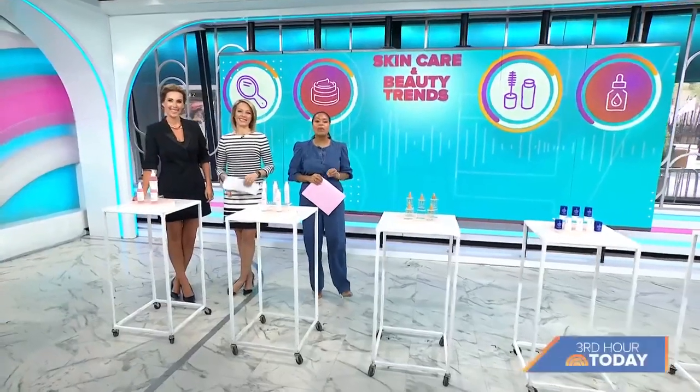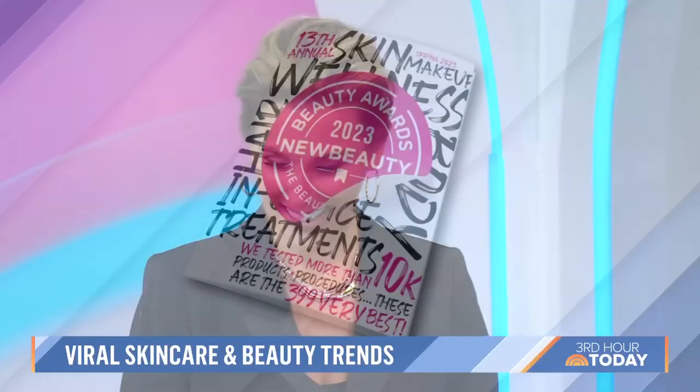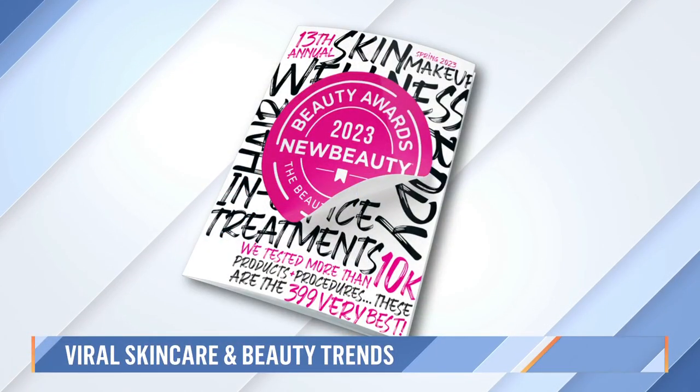We are back with a look at the latest viral skin care and beauty trends — from how to hydrate your skin to a new hack for your hair. Here to show us more is New Beauty's Senior Editor at Large, Sarah Egenberger. Good morning! You always introduce us to such fun things.